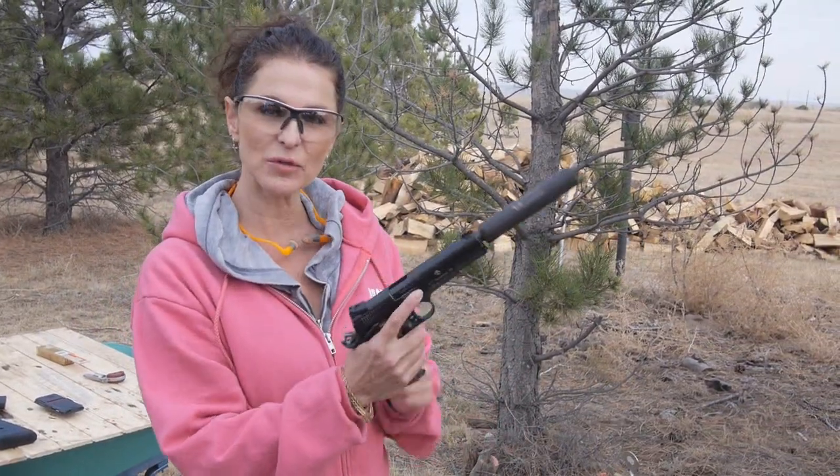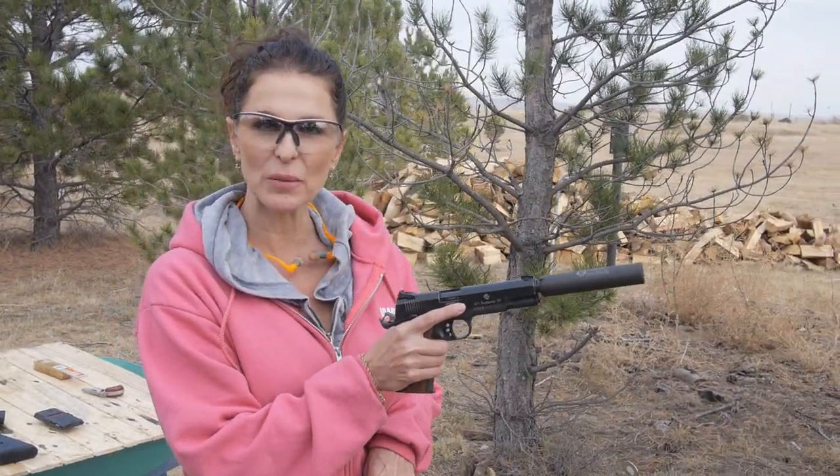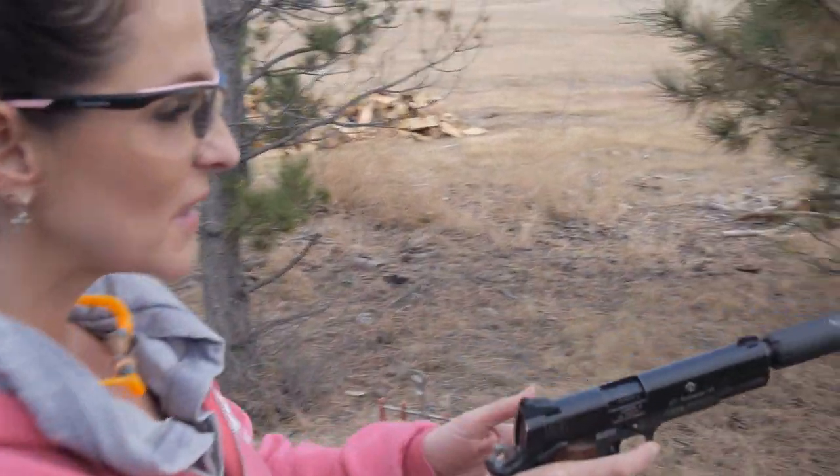Now I've got the 1911. I've got the suppressor on so I don't need ear protection. We're going to shoot it from about 20 feet away as well to see if it does anything different than the Derringer.